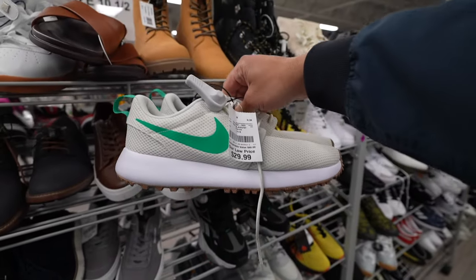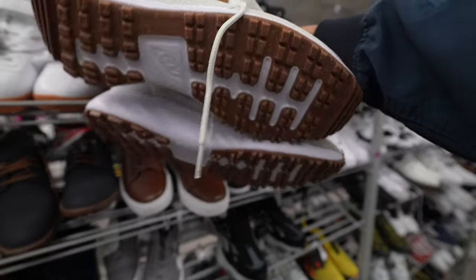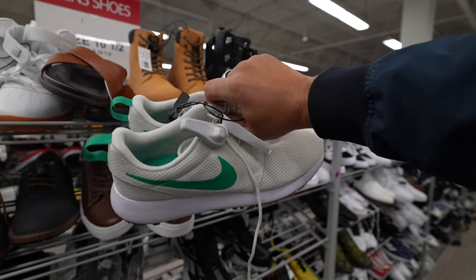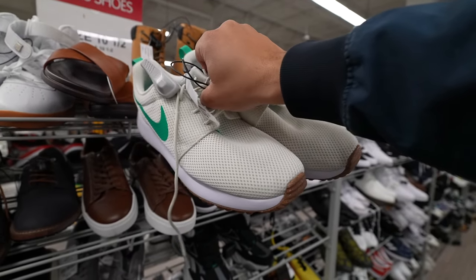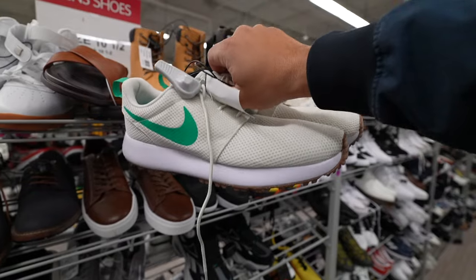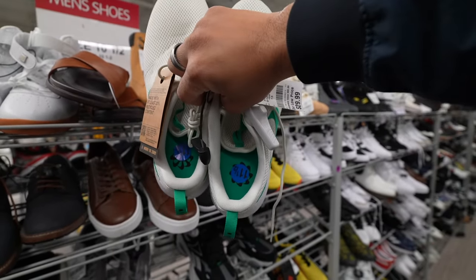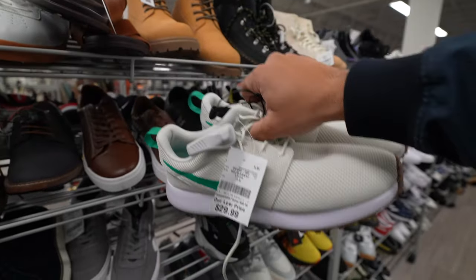Here we go — got a pair of Nike Roshi golf sneakers. How would you describe this colorway? It's sort of like a wasabi mayo with that kelly green Nike swoosh and little pull tabs on the back, here for 30 bucks.